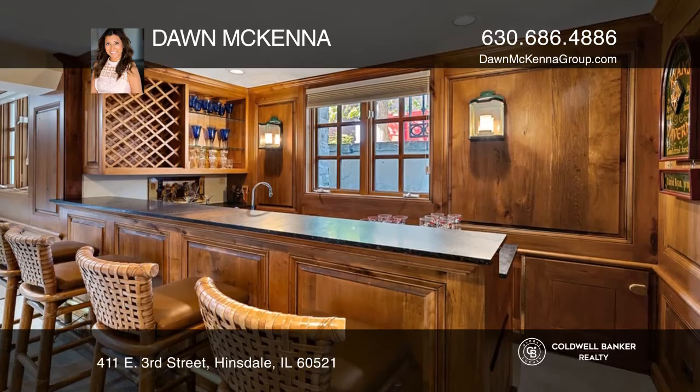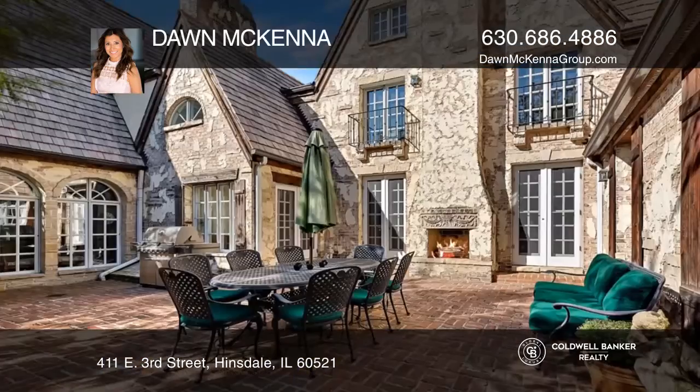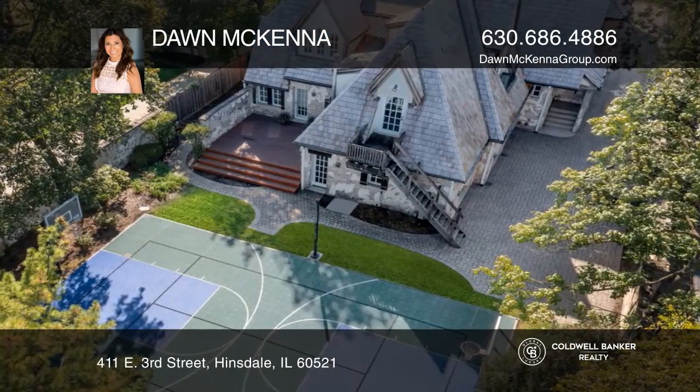The floor plan roots the home in refined yet relaxed livability. A sport court, multiple seating areas, and an outdoor fireplace await in the professionally landscaped, tree-shrouded backyard.